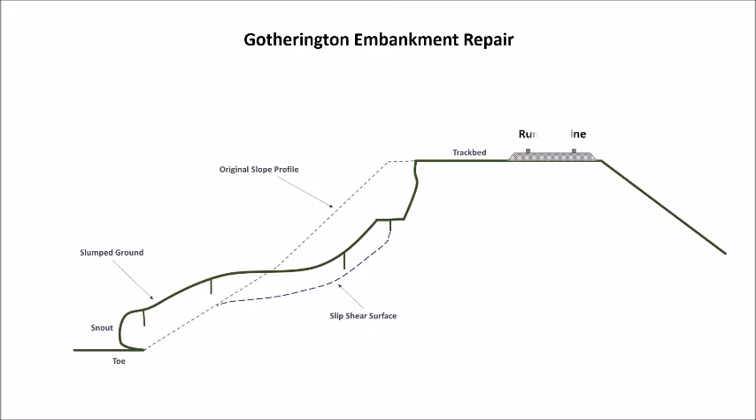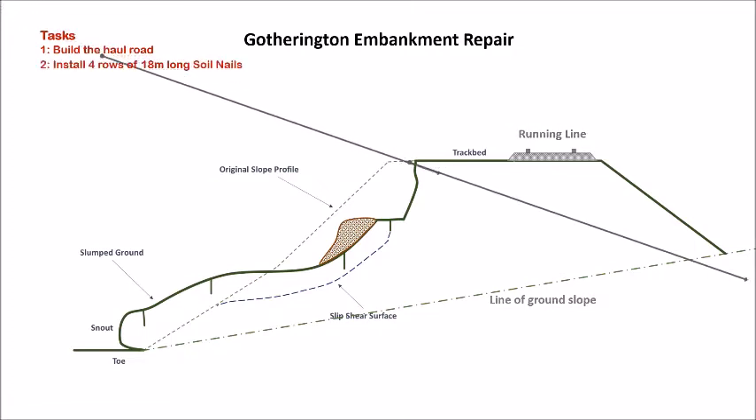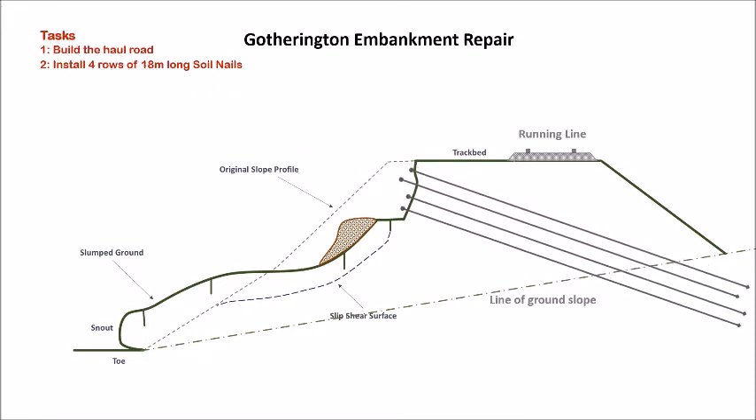Looking at a cross section of the embankment, the running line is on the downside of the formation. The first task is to build a haul road so that machinery and equipment can be brought in. Then 4 rows of 18-meter-long soil nails can be drilled into the face at 1-meter centers. To prevent further deterioration of the face, a coat of shotcrete will be applied over the soil-nailed area.